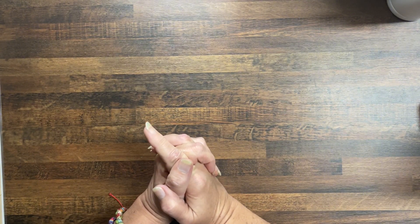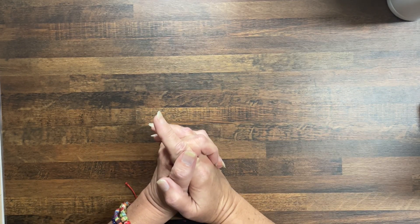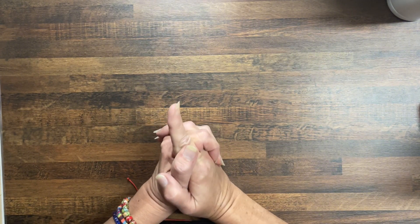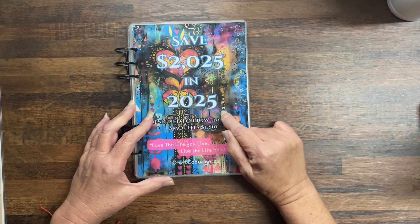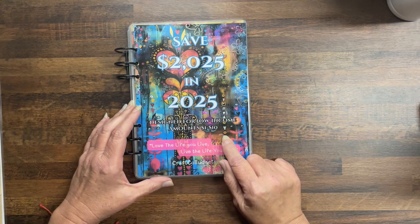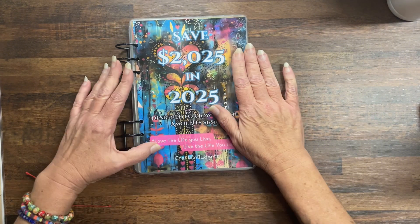It is aimed at women, but anybody can use it. The messages I wanted in this — I wanted it to be empowering and I want you to remember who you are. Without further ado, here it is: I decided to make it Save $2025 in 2025. It is designed for low income, the amounts are one to ten. The message on the front is: Live the life you live, live the life you love.